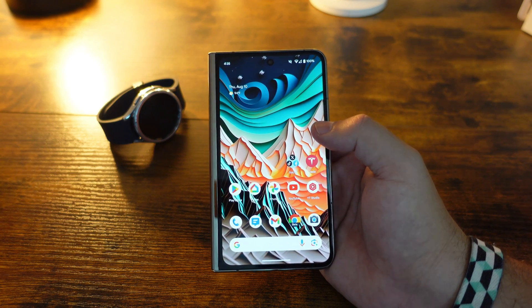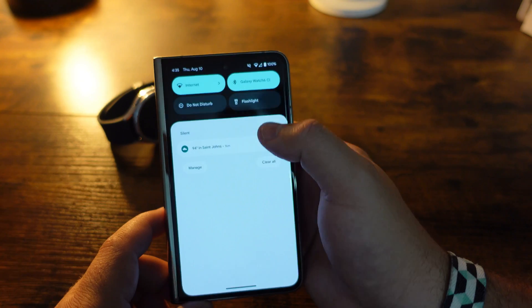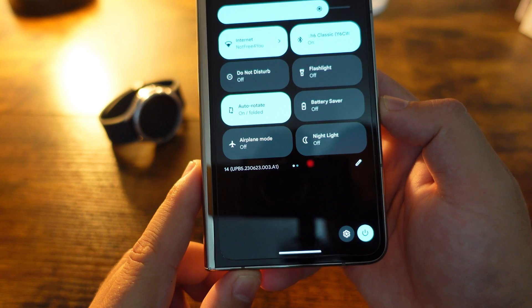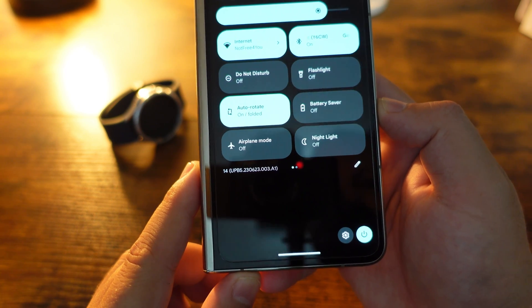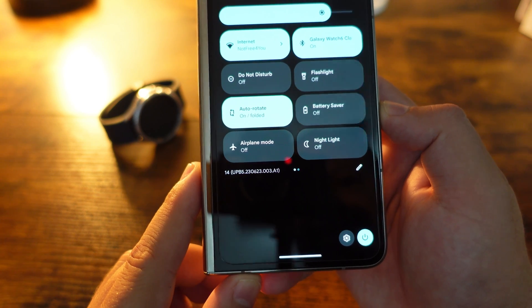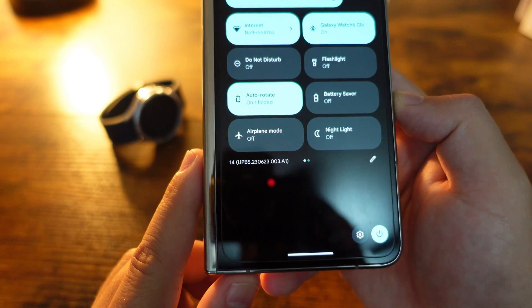Being able to use the device while it's updating is nice, but maybe it's just me — comment down below and let me know what you guys think. Beyond that, you can see the build number is now UPB5.230623.003.A1.